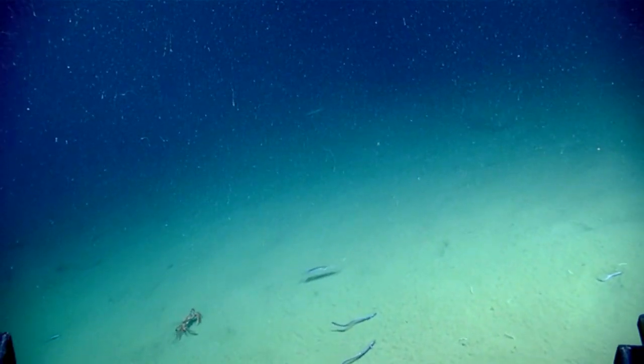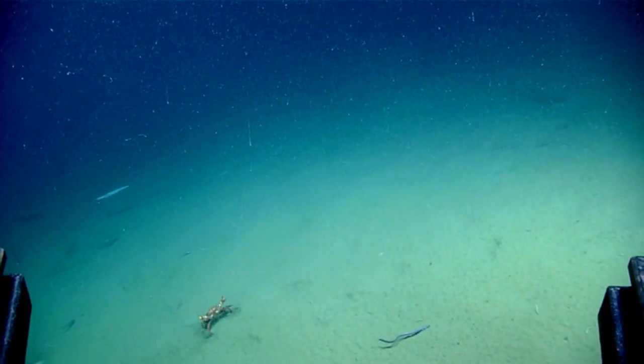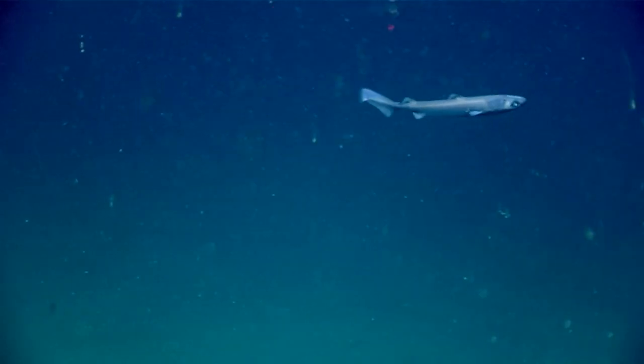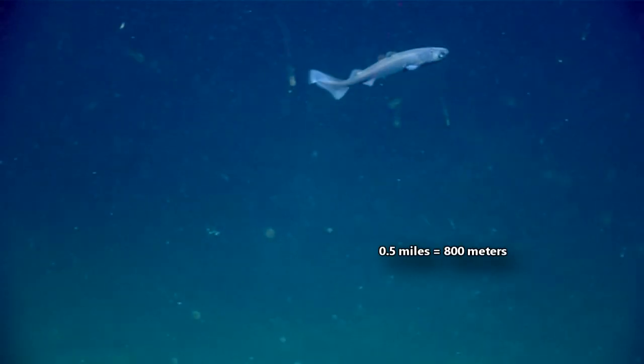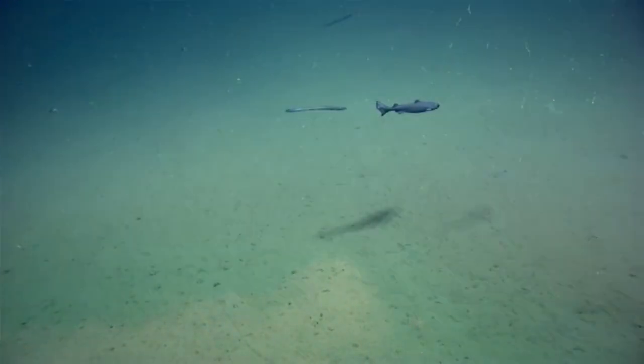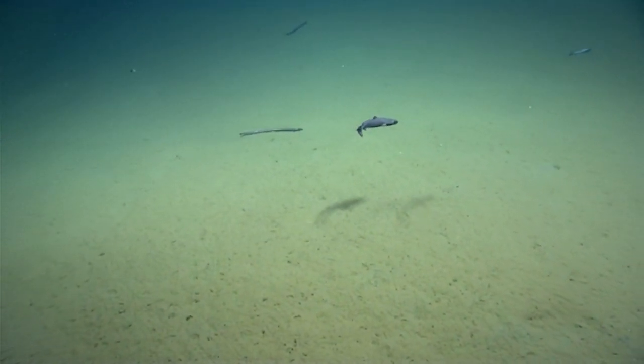Some lantern shark species form large groups, and to find each other in the abyss, they communicate with light. These sharks live from a few hundred feet below the waves to over half a mile into the ocean's depths, in deep tropical and temperate waters around the world, swimming along the sea's bottom on continental slopes and underwater mountains.